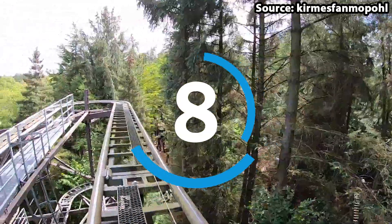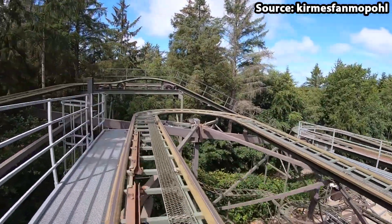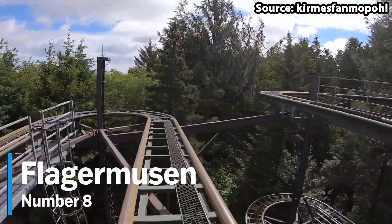It is time for our first roller coaster on the list, as at our number 8 spot we have Flagermusen, the park's wild mouse attraction.